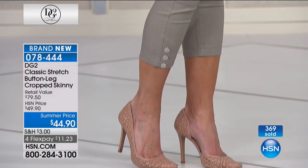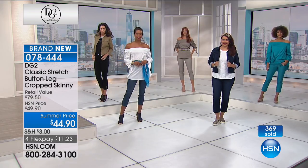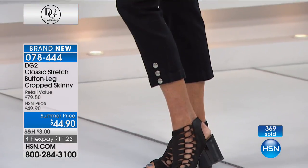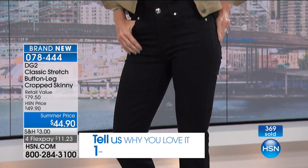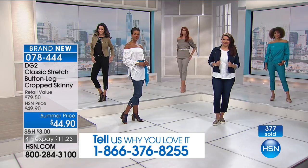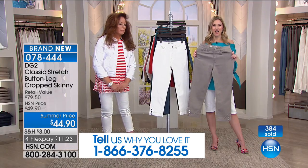Everyone that always calls in always says, I can't wear my daughter's jeans or my granddaughter's jeans, but Diane, you have gotten me back into my denim. The denim that we didn't think we could wear because it was stiff, it didn't hug our body, it wasn't made for a woman's body. So this is a great opportunity — if you're shopping DG2 Classic Stretch and want these crop skinny button-leg jeans, the testimonial line is on the bottom of your screen: 1-866-376-8255.